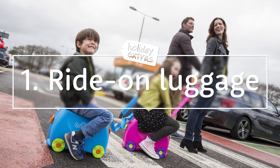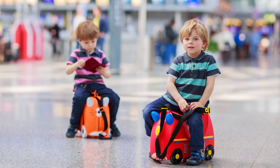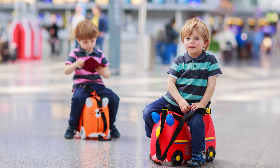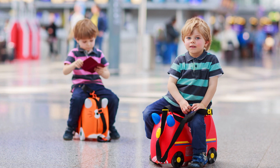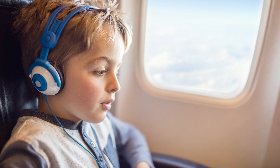Number 1: Ride on luggage. It can be quite a walk to your gate, but you can avoid tired little feet by using ride on luggage. You can also spread the packing across your whole family without asking them to carry any weight, by squeezing in extra snacks, clothing, toys and activities. Side note: headphones are also a must for your flight.